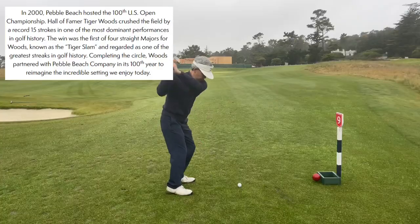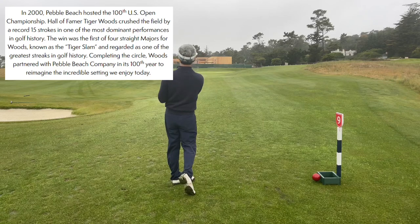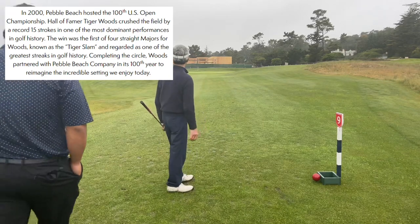Final hole is called Tiger. In 2000, Pebble Beach hosted the 100th U.S. Open Championship. Hall of Famer Tiger Woods crushed the field by a record 15 strokes in one of the most dominant performances in golf history. The win was the first of four straight majors for Woods, known as the Tiger Slam, regarded as one of the greatest streaks in golf history. Completing the circle, Woods partnered with Pebble Beach Company in its 100th year to reimagine the incredible setting we enjoy today.